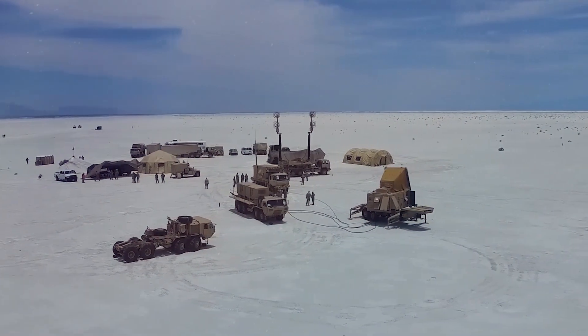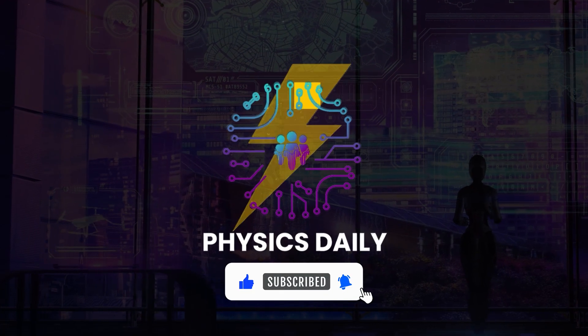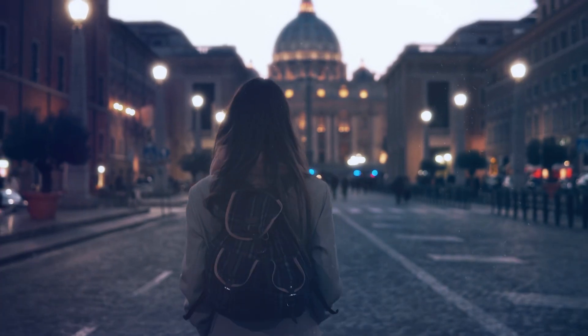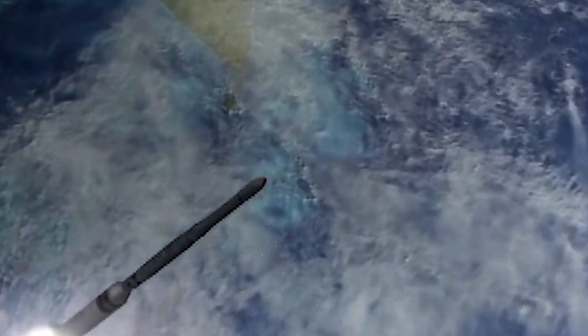If you found this exploration insightful and engaging, don't forget to like this video, subscribe to our channel Daily Physics for more fascinating content, and share it with fellow enthusiasts. Until next time, keep exploring, keep learning, and keep pushing the boundaries of knowledge. Thank you for watching.